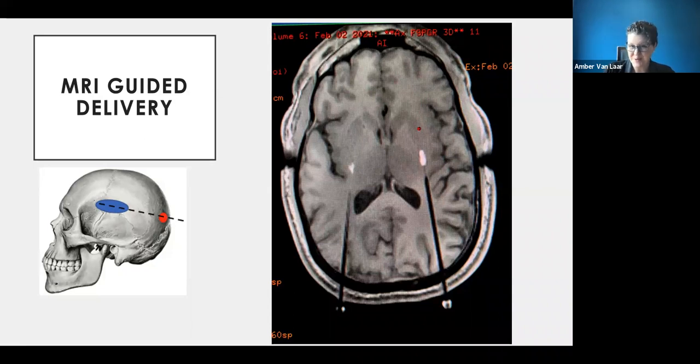This represents almost 30 to 40 years of development, made possible by volunteers with Parkinson's who donated their time and their brains to help reach this point of cutting-edge research.